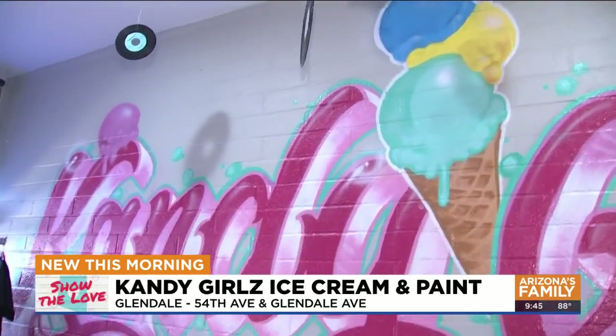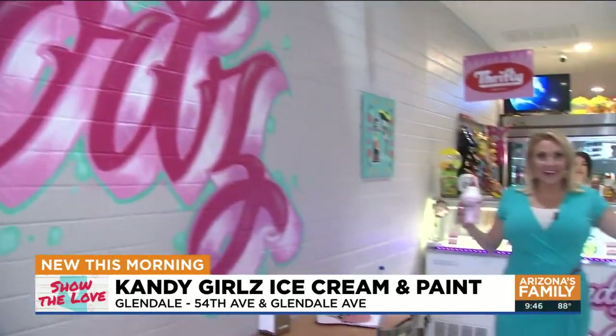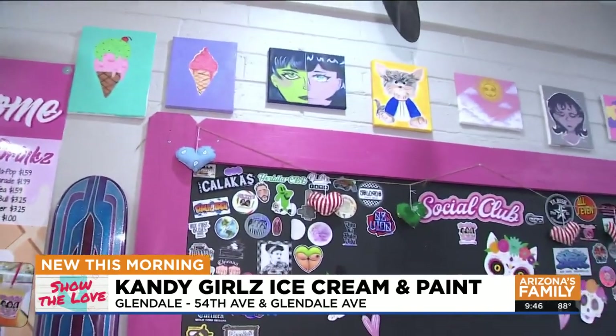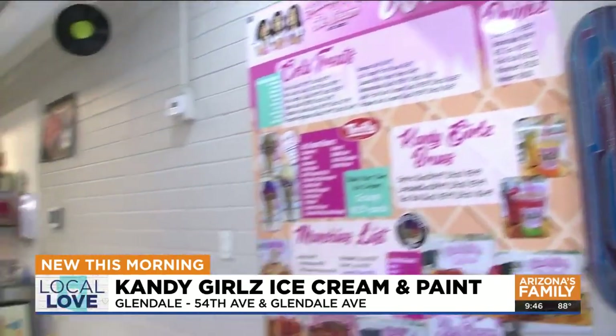Hey guys, we are indulging in some delicious shakes right here at Candy Girls Ice Cream and Paint. This is a family-owned business in the heart of downtown Glendale where you can grab something sweet with the fam and also get out your creative juices as well. Take a look at some of the paintings they have up here — I love that little puppy dog right there in the middle. They have events and TikTok-worthy desserts for you.